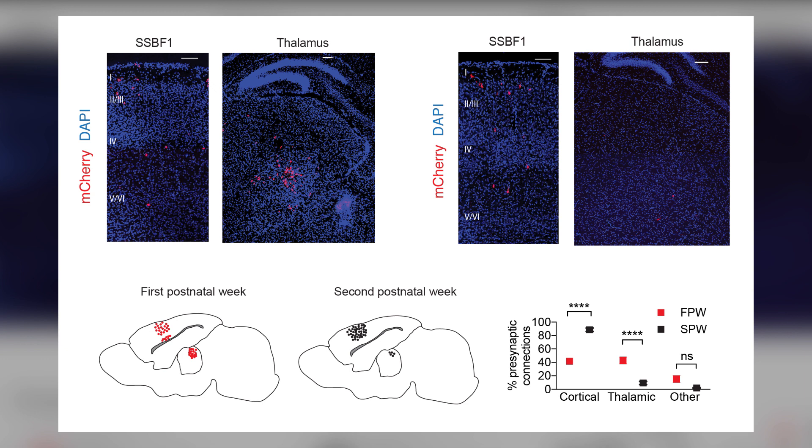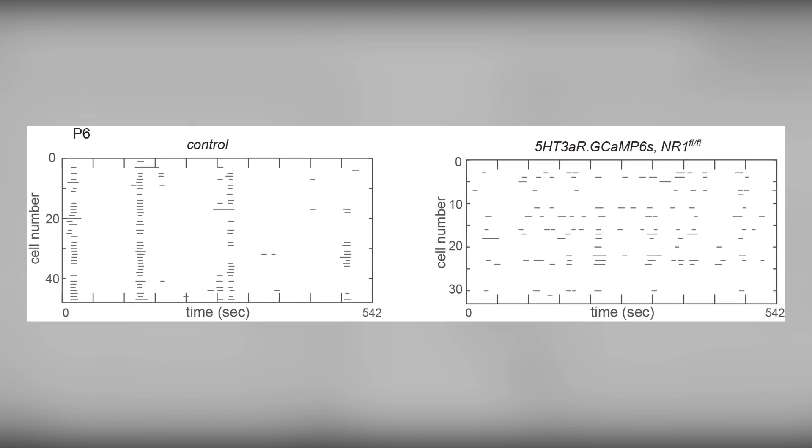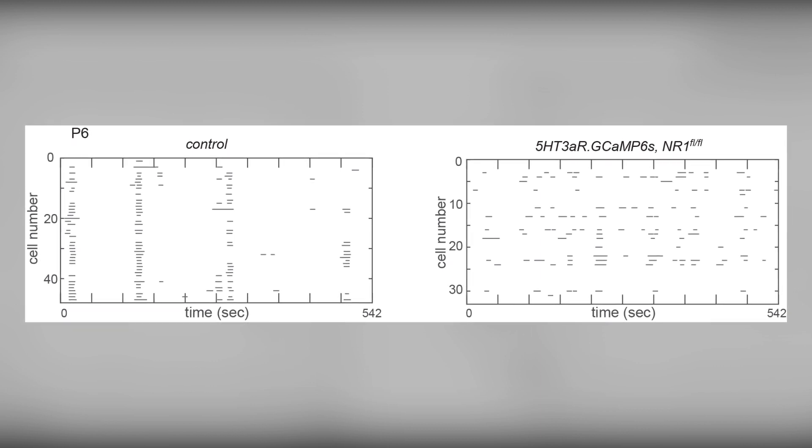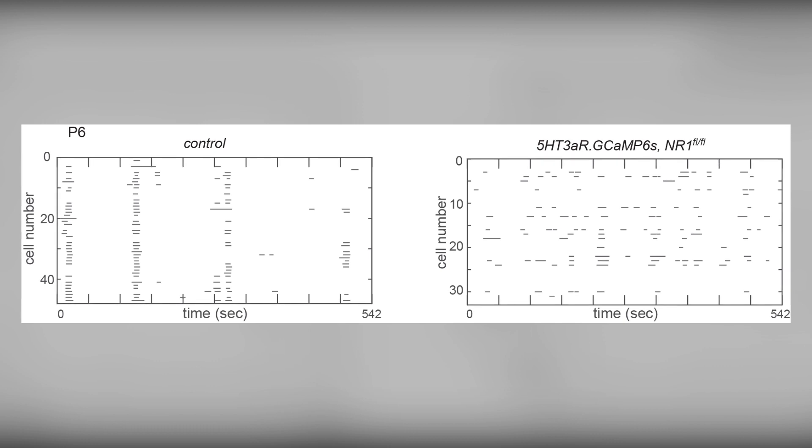The proportion of VPM inputs also decreased significantly from the first to the second postnatal week. We then selectively altered the thalamocortical inputs onto Reelin interneurons genetically by crossing 5HT3AR-Cre mice with NR1 flox mice, based on our previous work indicating that NMDA receptors are enriched in thalamocortical synapses. As expected, NMDA receptor knockdown in 5HT3AR Reelin interneurons significantly decreased synchrony at P6.